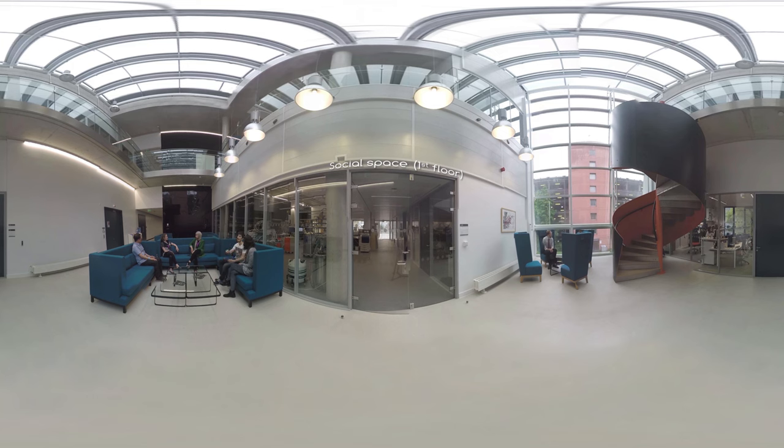The NGI is a hub for more than 250 graphene and 2D materials researchers. The social spaces encourage collaboration and feature writable walls.